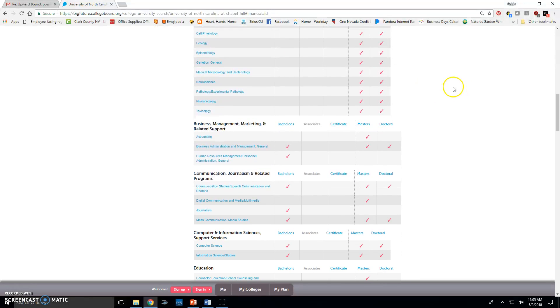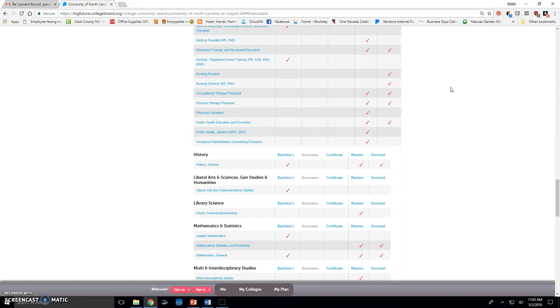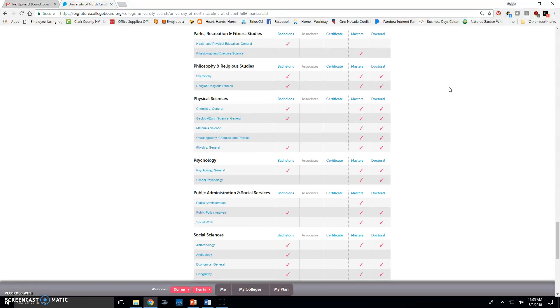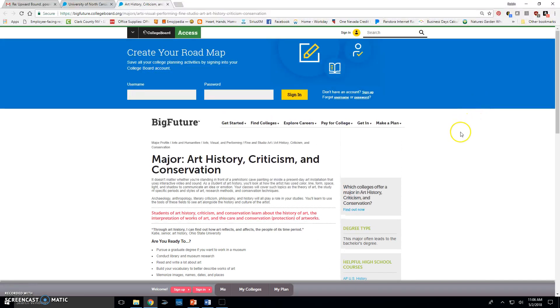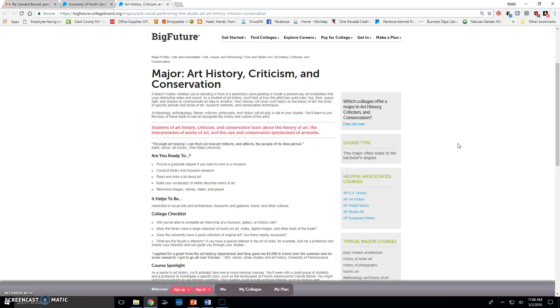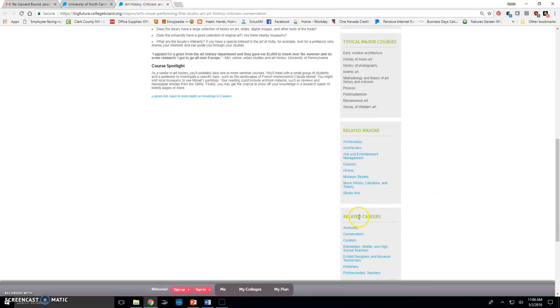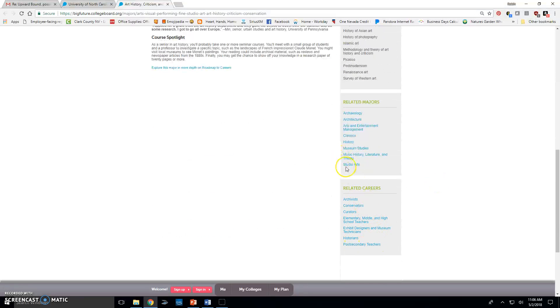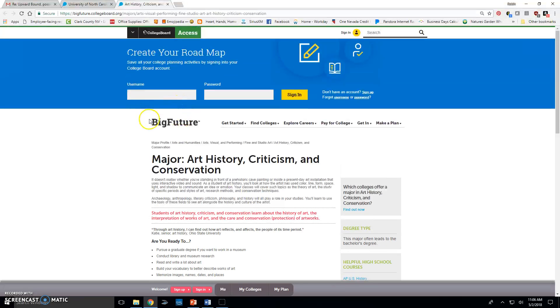Scrolling through all majors, if I see something interesting — for example, art history, criticism and conservation — I can click on it to get a breakdown of the major, typical courses, types of jobs available, and related majors. It opens in a separate tab so you can just close it when you're done.